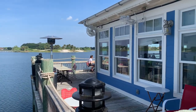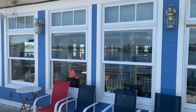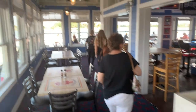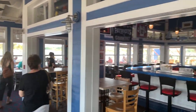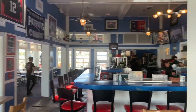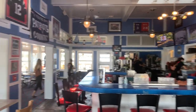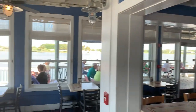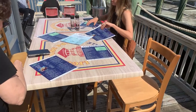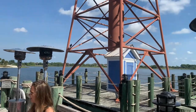Now they offer outdoor seating as well as indoor seating. Here's what the inside looks like. They have a nice little bar area here too with some TVs, and we're gonna sit outside. Here's our table outside right next to the lighthouse.